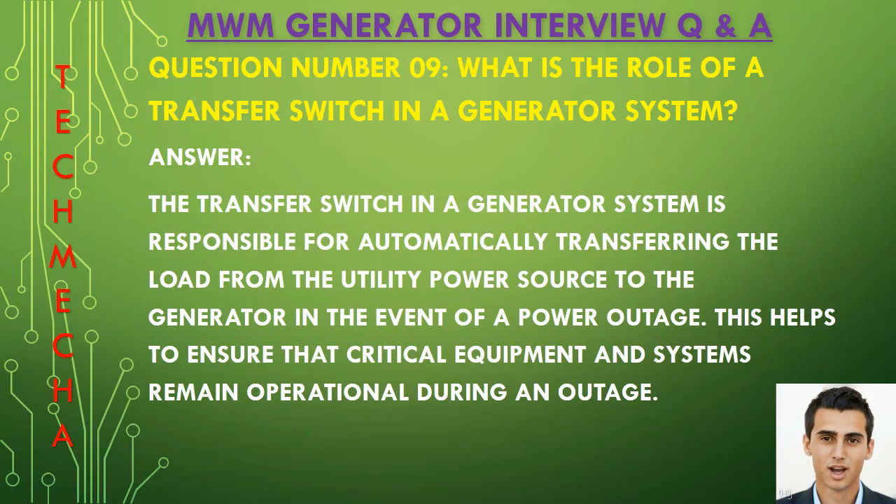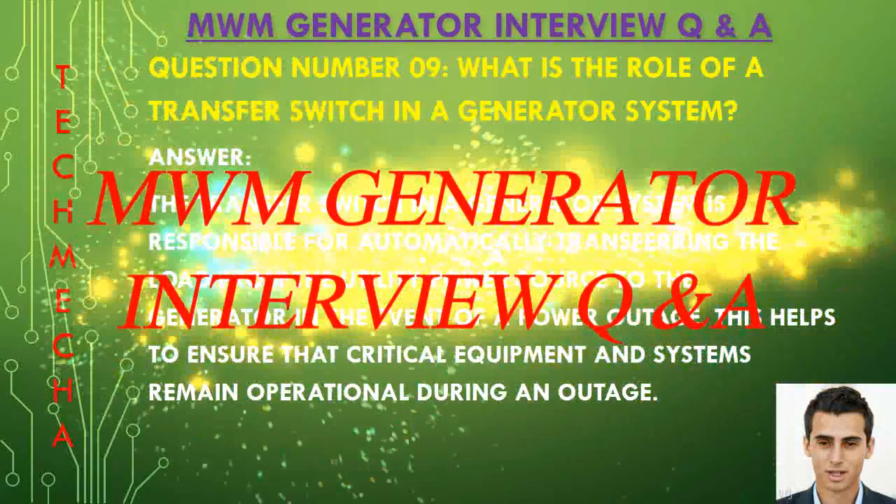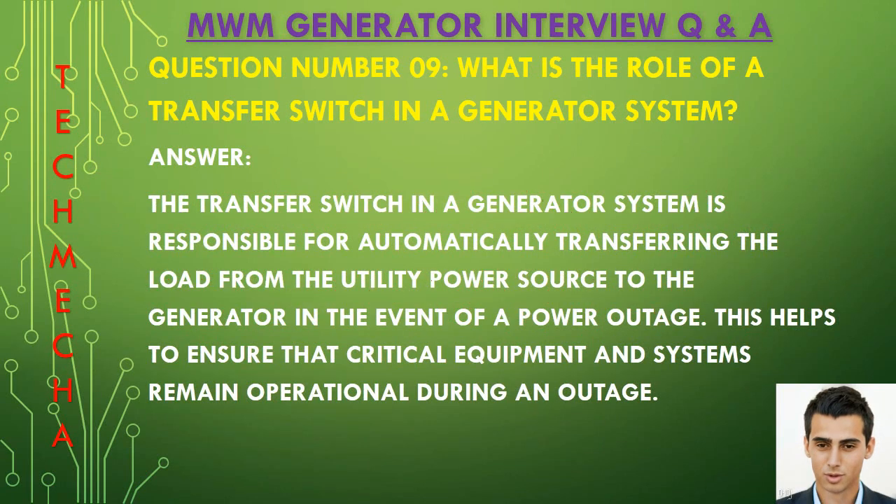Question number nine: What is the role of a transfer switch in a generator system? The transfer switch in a generator system is responsible for automatically transferring the load from the utility power source to the generator in the event of a power outage. This helps to ensure that critical equipment and systems remain operational during an outage.